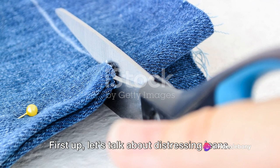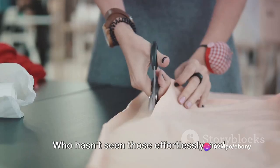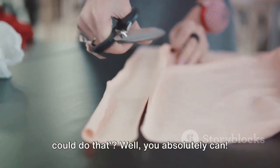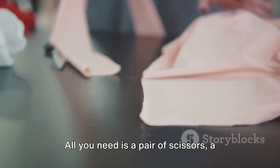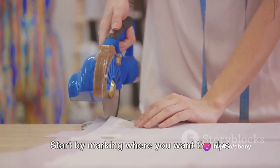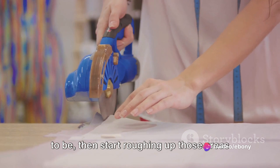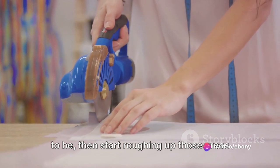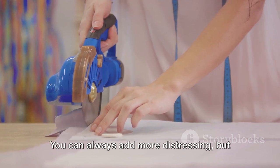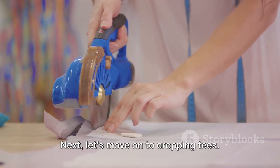Let's dive into some DIY fashion hacks that will revolutionize your capsule wardrobe. First up, let's talk about distressing jeans. Who hasn't seen those effortlessly cool ripped jeans in stores and thought, I could do that? Well, you absolutely can. All you need is a pair of scissors, a cheese grater, and some sandpaper. Start by marking where you want the rips to be, then start roughing up those areas with your tools. Remember, less is more — you can always add more distressing, but you can't take it away.